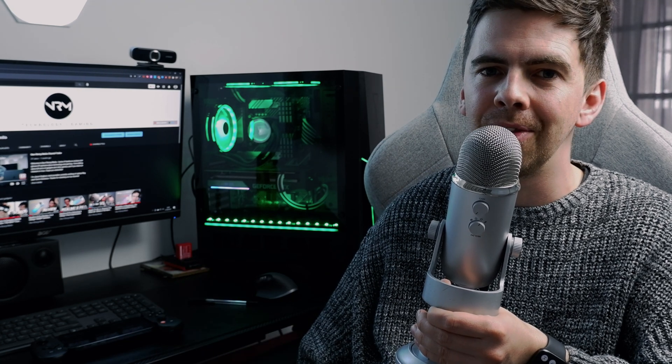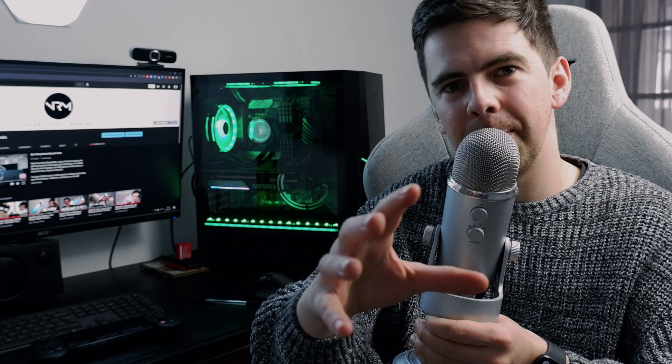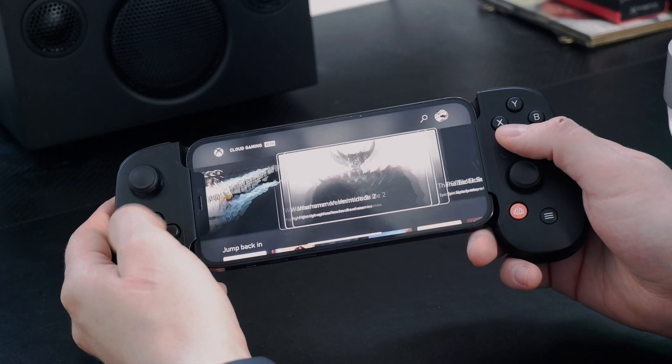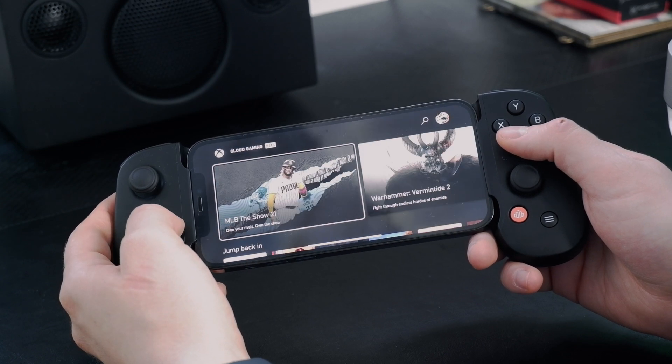Before I get into my impressions, I absolutely need to say this is just a beta — it's not finished work yet. I have complete faith that Microsoft are working on a few of the kinks I've spotted, so take any latency issues I come across with a pinch of salt, because they'll probably be fixed by the time you get to play the finished version.